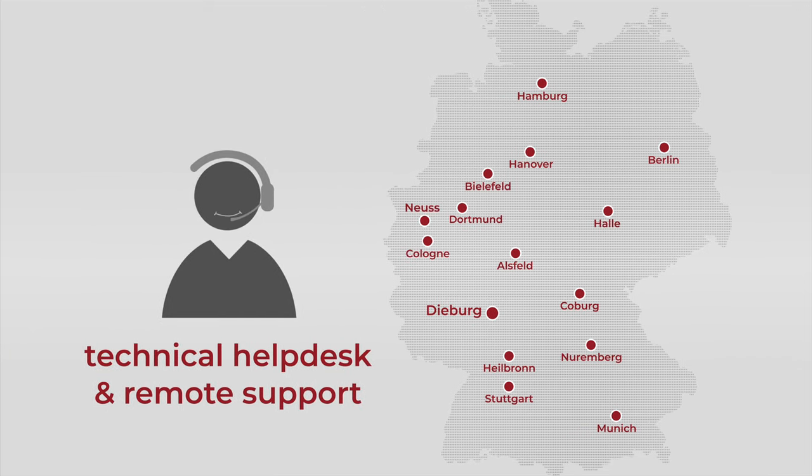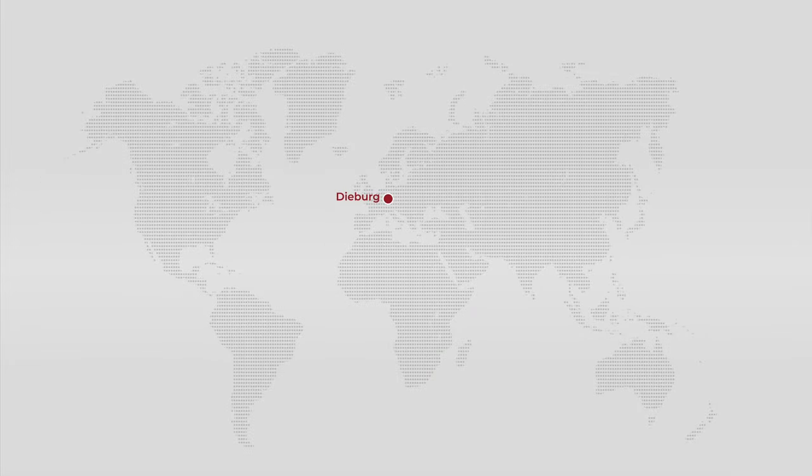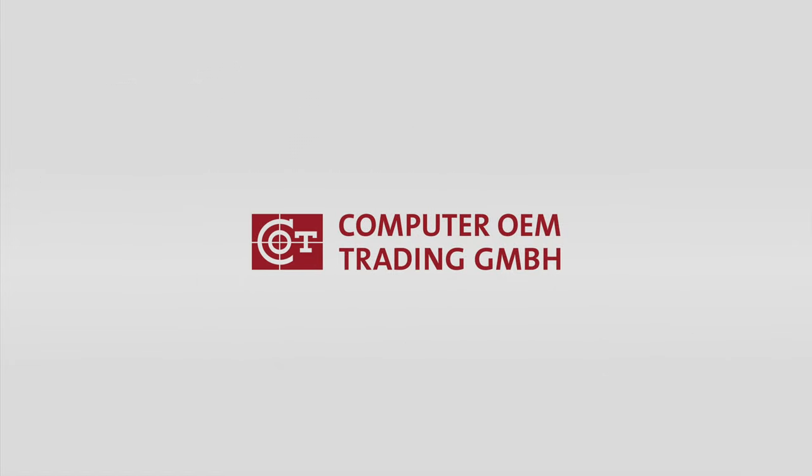Our technical helpdesk and remote support staff will solve your problems remotely in the shortest possible time. We also support our customers in global projects through a worldwide network of partners. Welcome to COT!